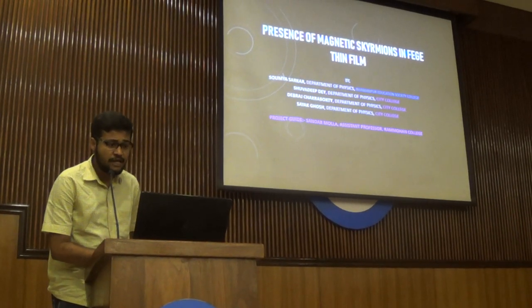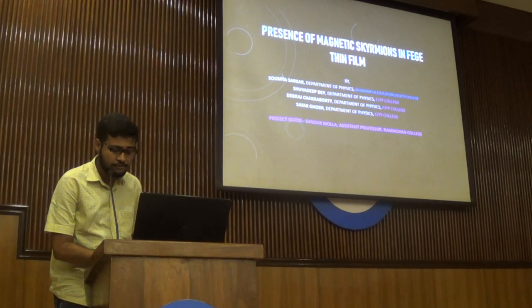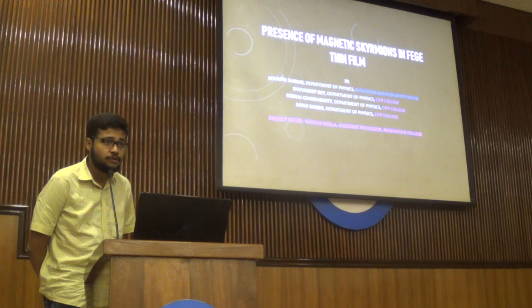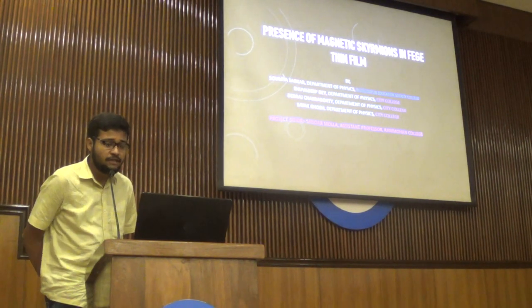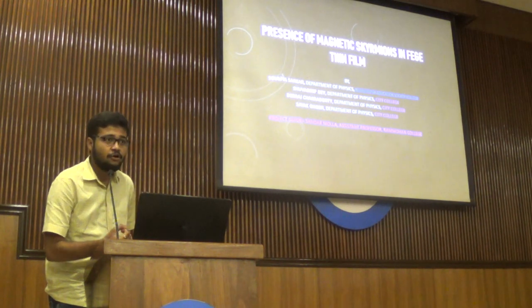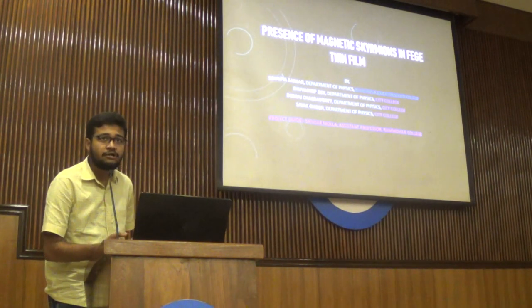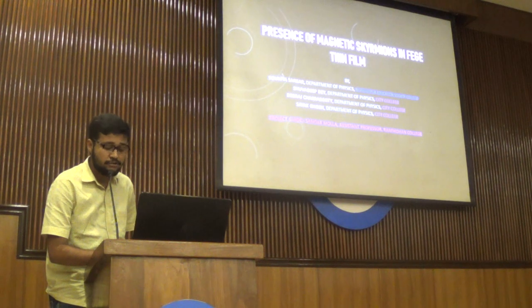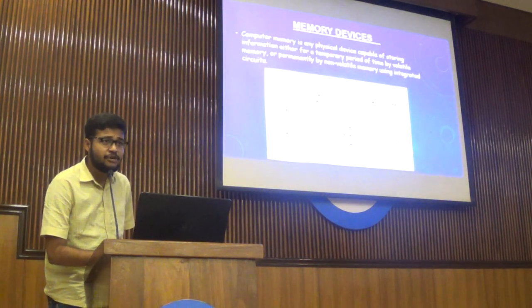Under the project guidance of Shanavar Mulla, Assistant Professor of Raghun College. Whenever anyone of us goes to buy a new mobile phone, laptop, or computer, we generally tend to look at a few categories before buying, such as camera, battery, or display. But most importantly, we have to consider the RAM, the ROM, and the processing speed. These are basically memory devices. A memory device is any physical device capable of storing information, whether temporarily or permanently.